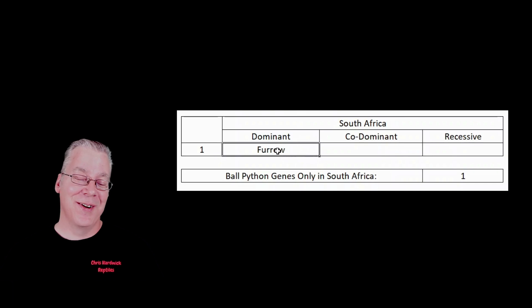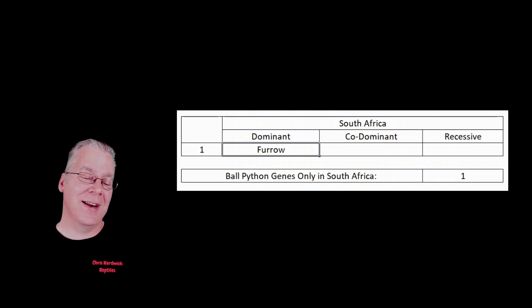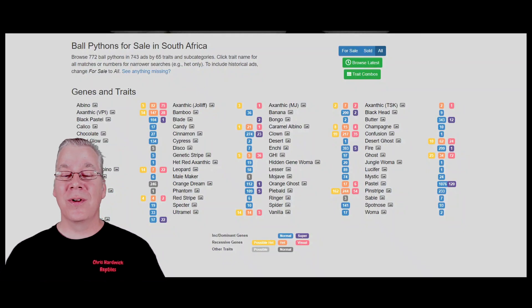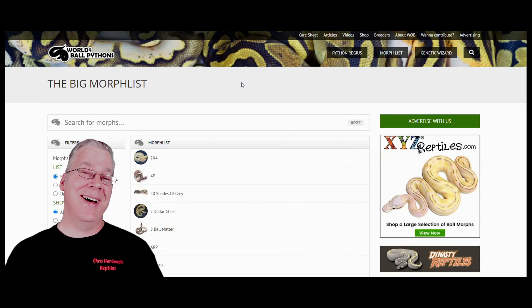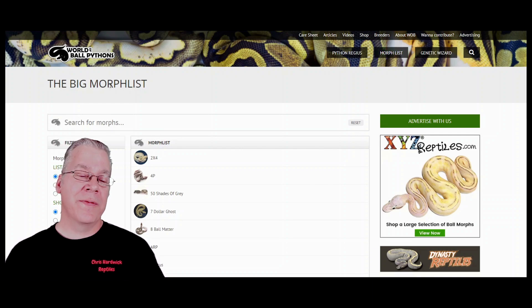At that point I started thinking: I wonder what I'd find on the World of Ball Pythons. It was a lot of work just getting through all the MorphMarket versions. Then I went over to the World of Ball Pythons and it kind of blew my mind — all the stuff I had no clue existed as far as genes. You can go to their morph list — what they call the Big Morph List — and there are actually 7,354 morphs, which are different combinations, listed there.